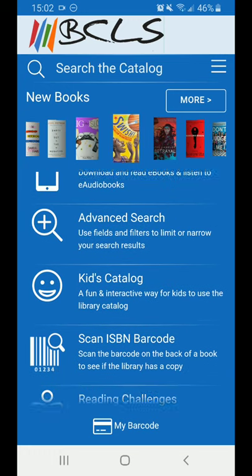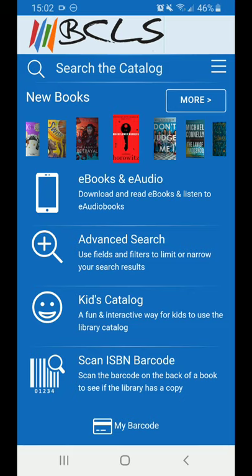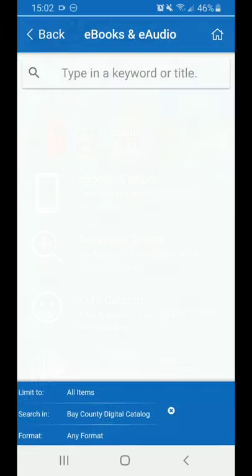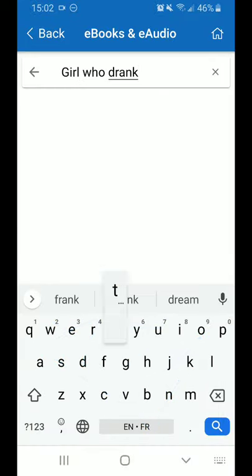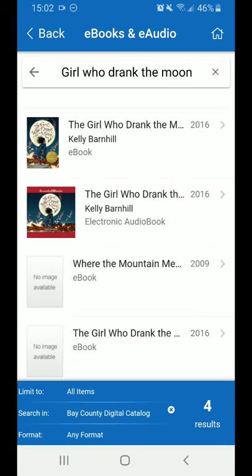Going back to the menu, eBooks and eAudio acts like the search we did above, but it limits to just items that you can stream or download at home without extra steps. If we click into it and use the same title as we did above, you'll see we only have 4 results. The physical book is obviously not in here. One of the results is a different book altogether, but one is an eAudio book, one is available on Hoopla, and one is available through OverDrive, our other collection of eBooks.